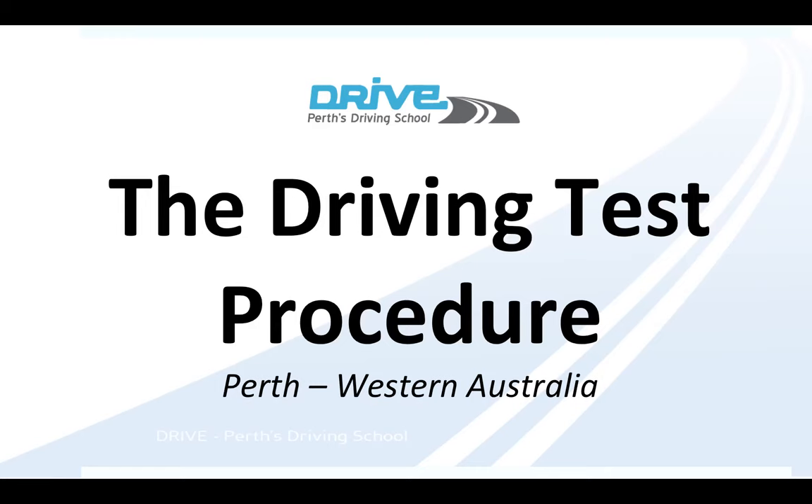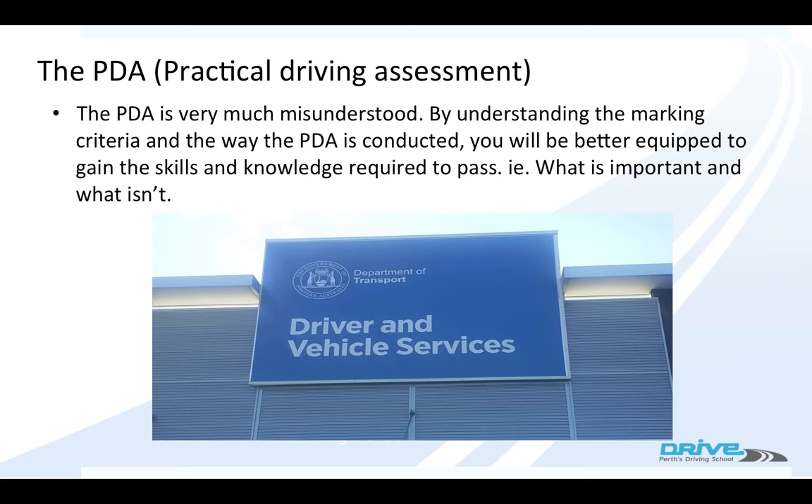In this video, I'm going to explain how the driving test, or PDA, is conducted. If you understand the criteria they mark you to, it makes it much easier to pass the driving test, because you understand what is and isn't quite as important.